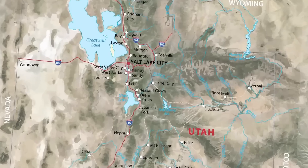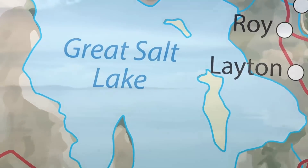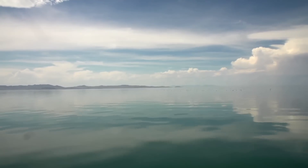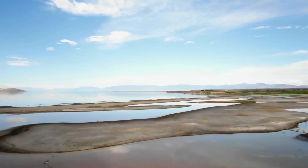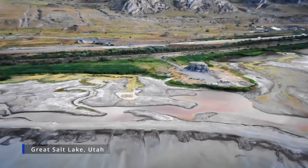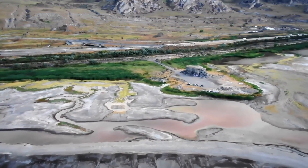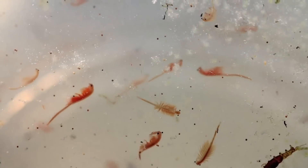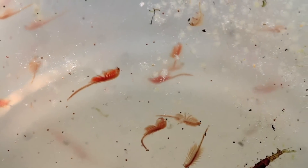As the Great Salt Lake continues to decline to all-time low water levels, the ability to save the lake is rapidly disappearing. With every inch the water elevation drops, the water becomes more concentrated with salt, and the increasing saline levels make it difficult for the ecology of the lake to survive. This ecology is very valuable — the brine shrimp industry alone is worth over $100 million annually.